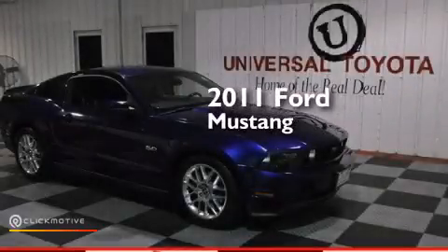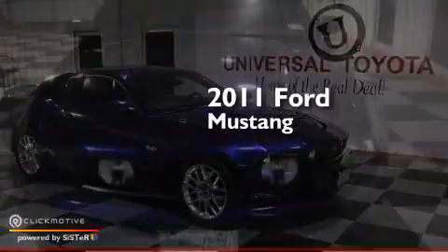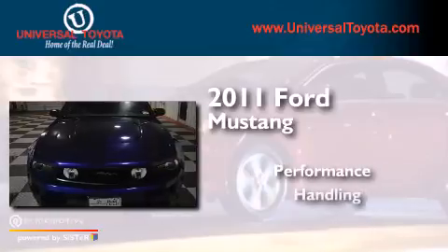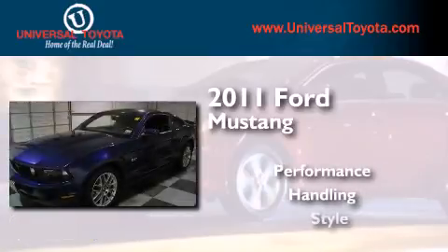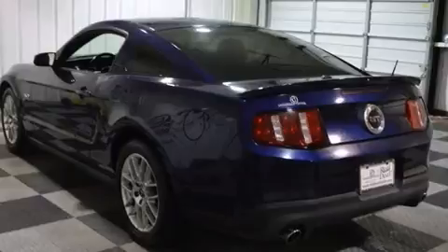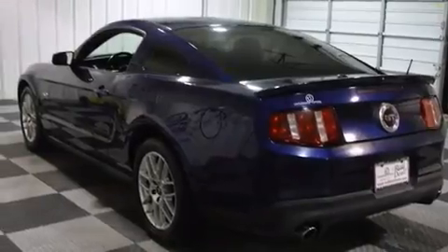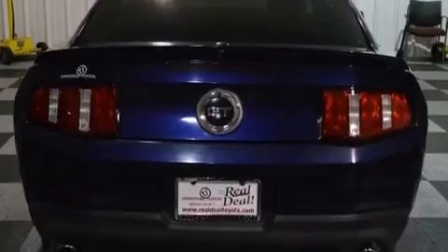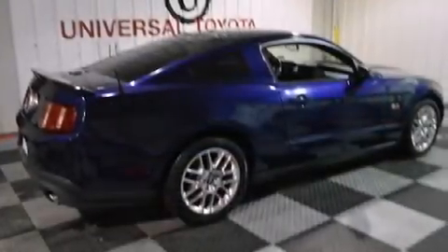This is a 2011 Ford Mustang. Features include a low tire pressure indicator, aluminum wheels, traction control and stability control systems, a CD player, and a passenger side mirror mounted blind spot camera.